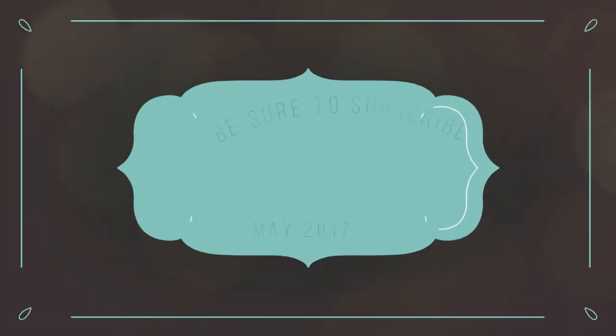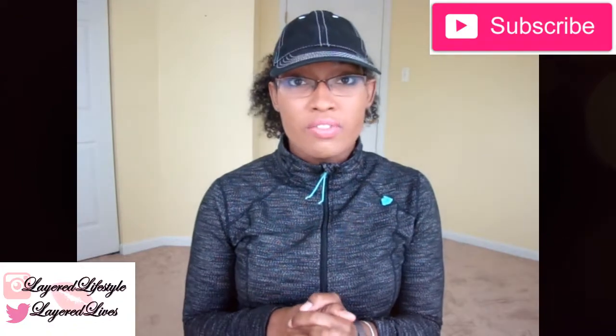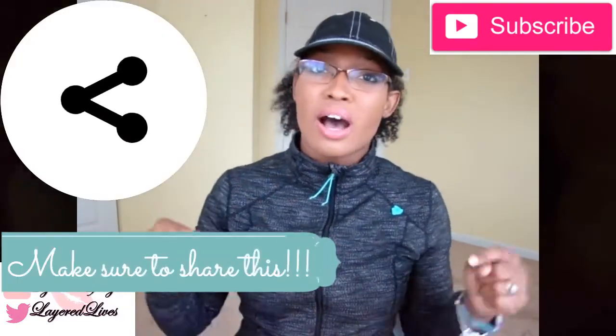What's up guys, it's Lauren with Layer Lifestyles. Today I'm coming to you with a video on products that didn't work for me. If these products worked for you, make sure that you defend them down in the comment section below.